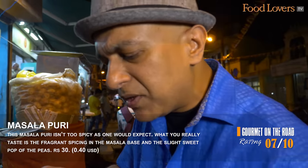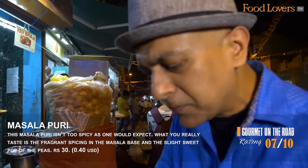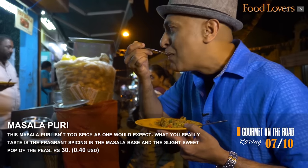It's the perfect medley of savoury, sweet, a bit of sour, and the crunch that comes from the sev and the papadi.